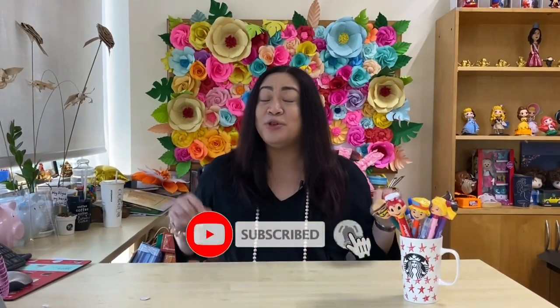Hello stars, this is your Diva Star and welcome back to my happy happy channel. Before anything else, you know the drill — please make sure to subscribe to my channel by clicking the subscribe button and also hit the notification bell to get updates on my upcoming vlog episodes.